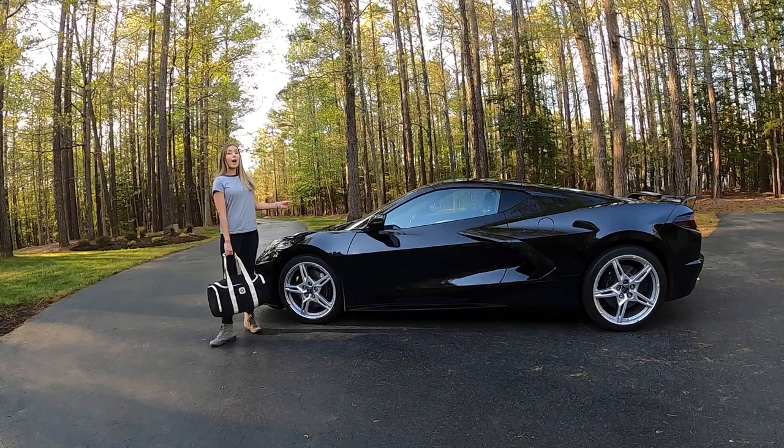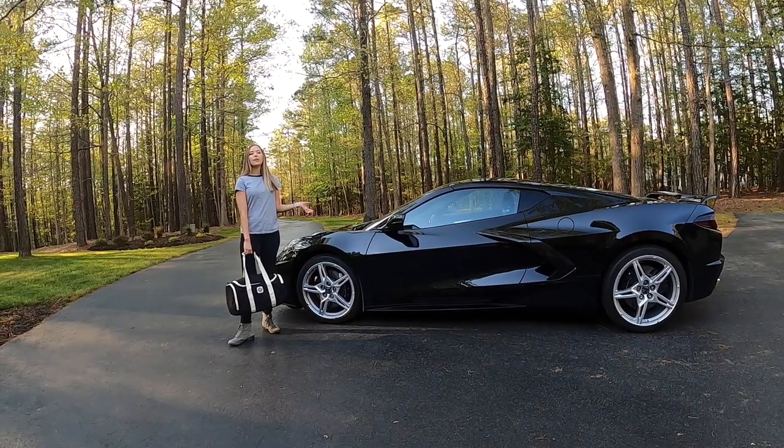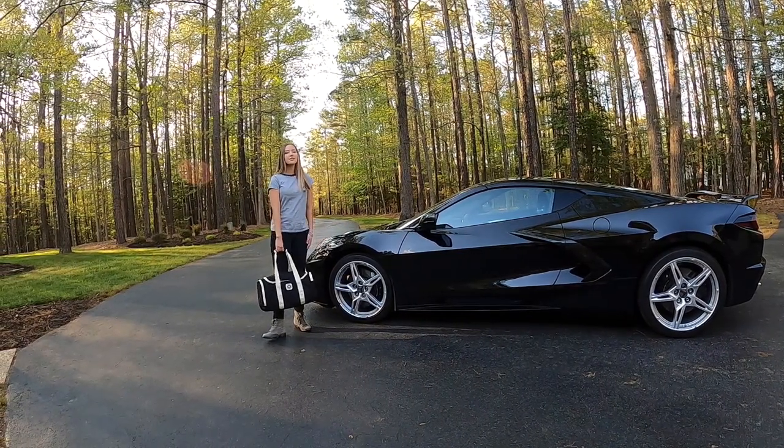In a video coming up we'll show you how much we can pack into this Corvette, but for right now we're going over how GM has designed access to the front and rear storage compartments.